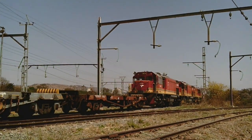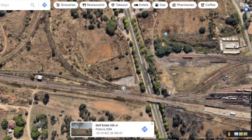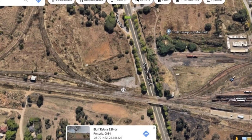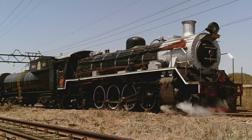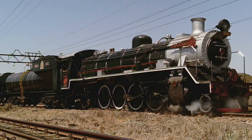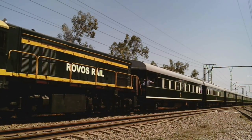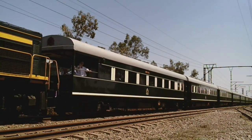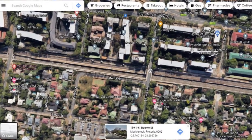Our first sighting was of GM Class 35s doing some trip work just outside Capitol Park yard. There is a triangle that allows Rovos Rail trains to enter the main line from their site. Due to the current condition of rail infrastructure in urban areas of South Africa, the train had to perform a few maneuvers, travelling to Eerste Fabrieke where it would stage overnight in preparation for the next day's race.